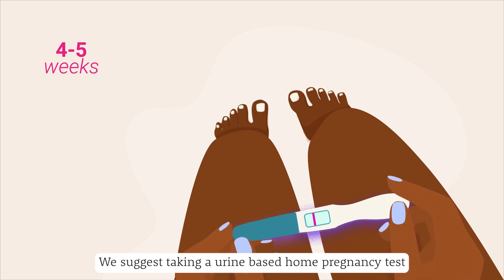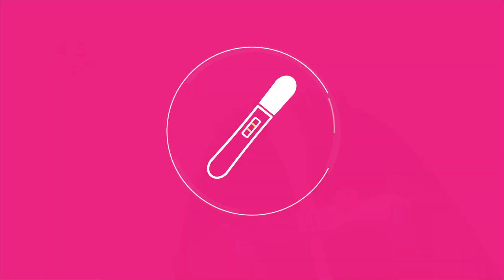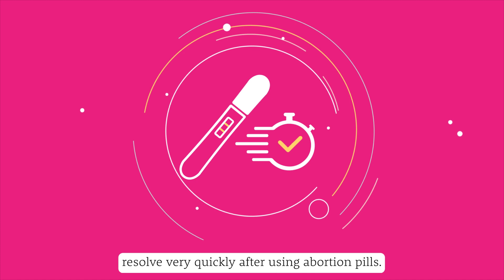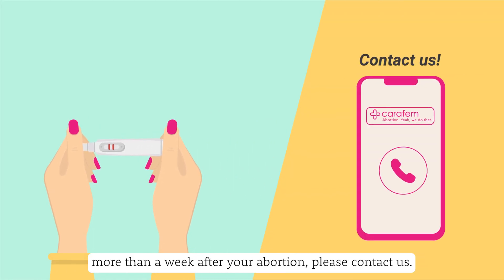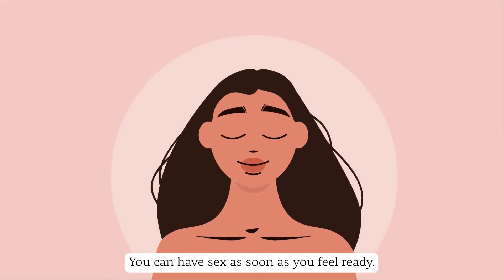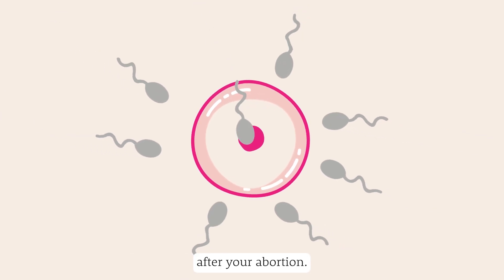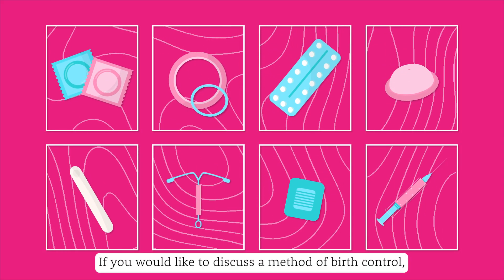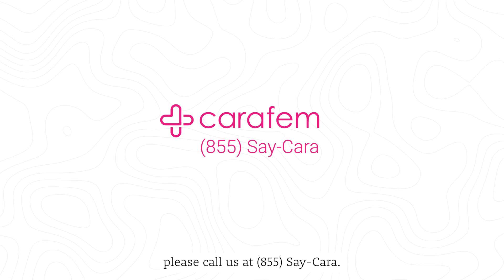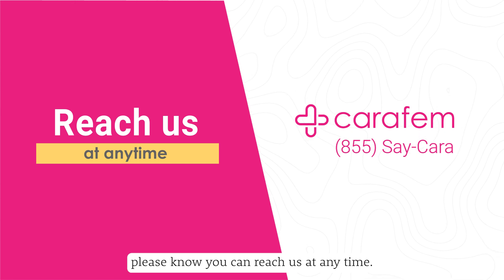We suggest taking a urine-based home pregnancy test in four to five weeks to assure your abortion was successful. Most symptoms of pregnancy resolve very quickly after using abortion pills. If symptoms of ongoing pregnancy continue more than a week after your abortion, please contact us. You can have sex as soon as you feel ready — please know you can become pregnant again very shortly after your abortion, within as little as two weeks. If you would like to discuss a method of birth control, or if you have any questions at all, please know you can reach us at 855-SAY-KARA at any time.